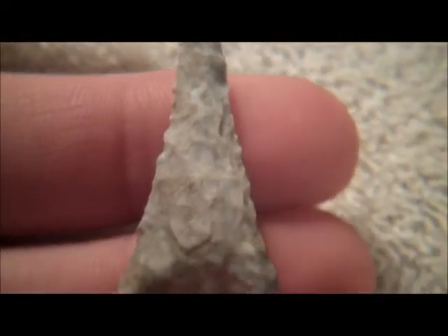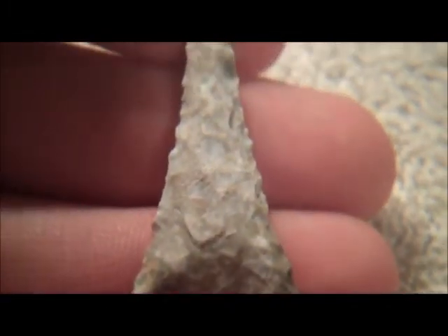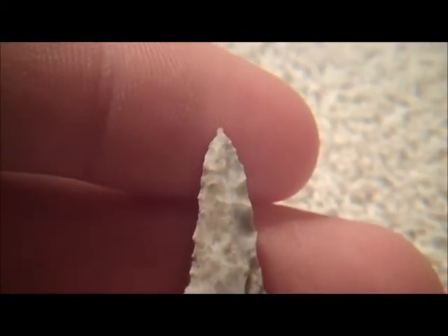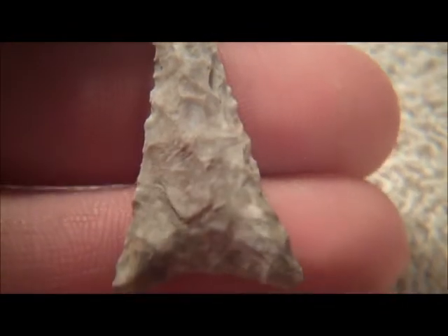Got a little bit of damage right there, not too bad. This piece is pretty wild. Got that tip on there just as tight as it can possibly be.